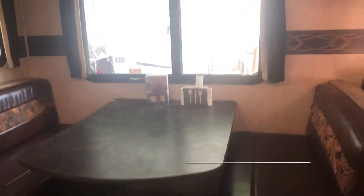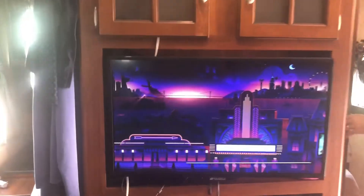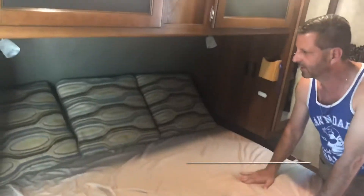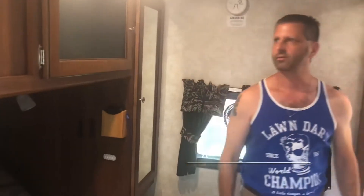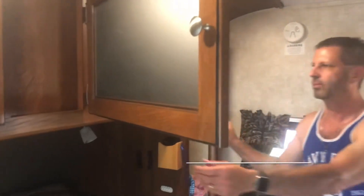This is the bedroom over here. This is a super comfortable mattress — it's memory foam, we updated it. There's a flat screen over here. We have Netflix, Amazon Prime, whatever you use for streaming. This cabinet is here for your clothes, with a couple on each side.